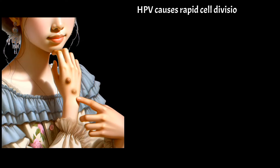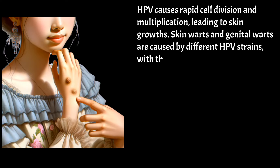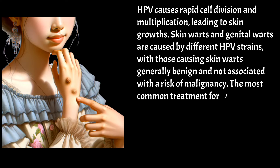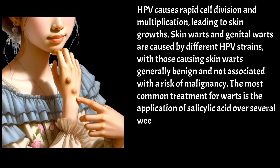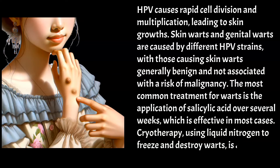HPV causes rapid cell division and multiplication, leading to skin growths. Skin warts and genital warts are caused by different HPV strains, with those causing skin warts generally benign and not associated with a risk of malignancy. The most common treatment for warts is the application of salicylic acid over several weeks, which is effective in most cases. Cryotherapy, using liquid nitrogen to freeze and destroy warts, is another treatment option.